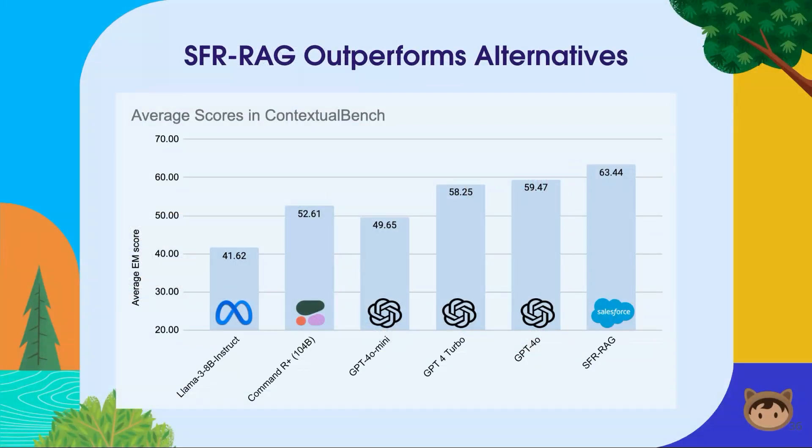After so much learning and practicing, it's time to put the model to the test. We developed a new evaluation benchmark called Contextual Bench, which focuses on RAG application question-answering tasks, and we're able to show that our models are better than many alternatives and competitors. So that's a summary of SFRRAG — a small but powerful model that is easier to build RAG applications on because of the new chat format. It's public, and I hope you enjoy it.